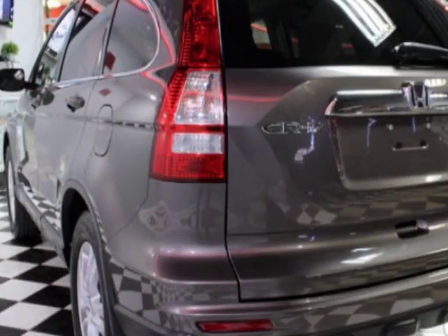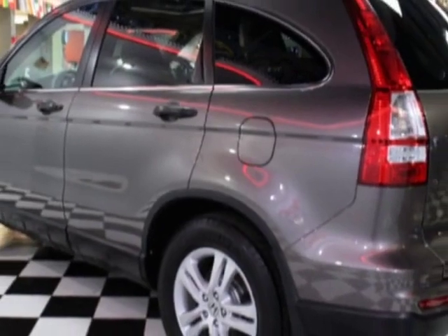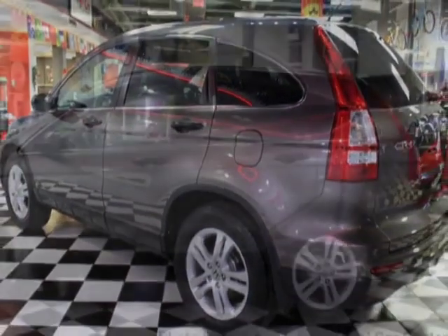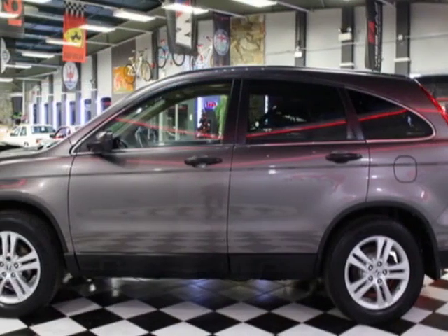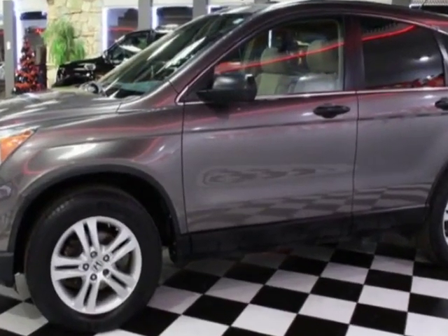This CR-V boasts a 2.4-liter inline-four engine and has a five-speed automatic transmission. Additional options for this vehicle include power locks, auxiliary audio input, sunroof, and driver airbag.